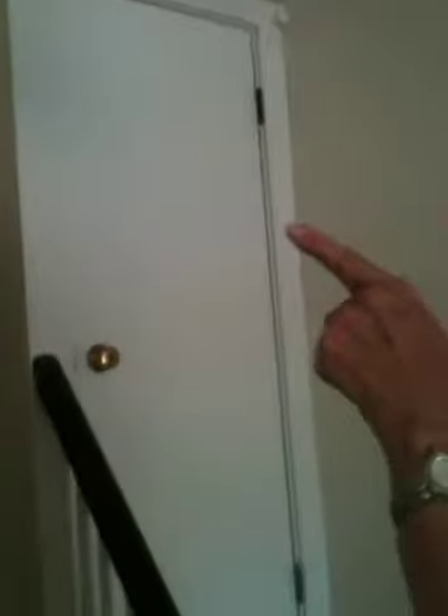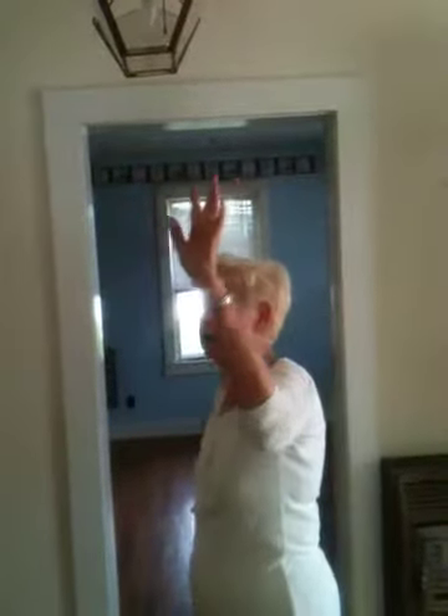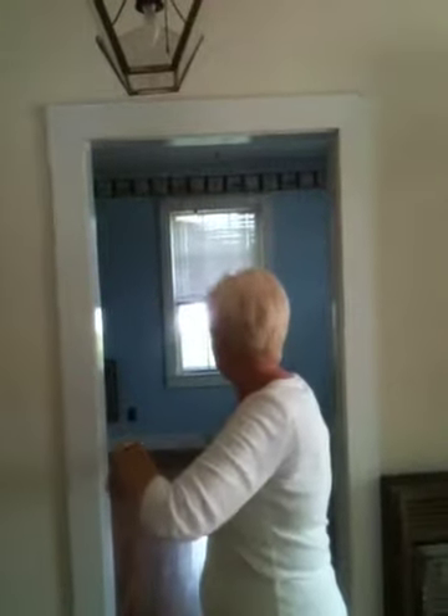Upstairs, there are four more bedrooms, and the original wallpaper is up there on them. There are a couple of iron beds up there, several wardrobes, and some furniture. So anyway, that's about it for the house. We've enjoyed it.